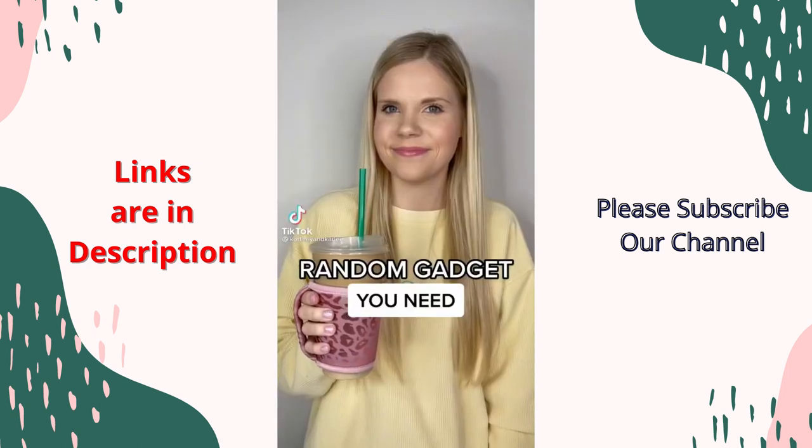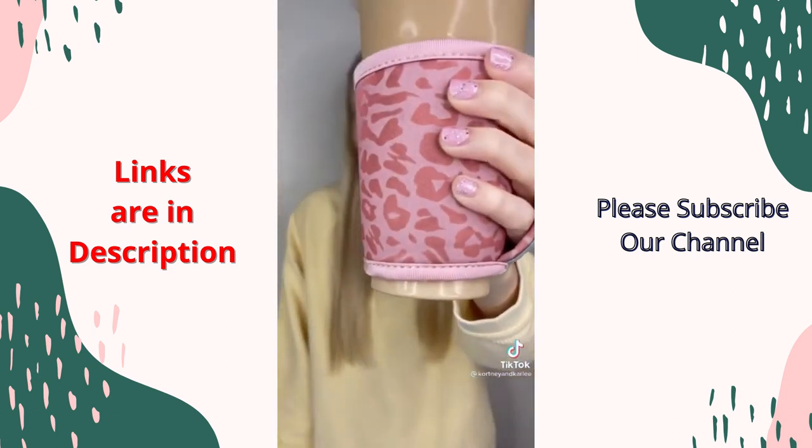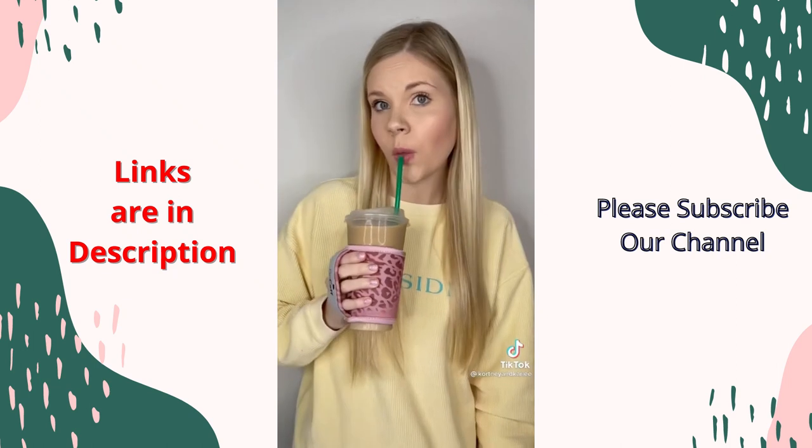Random gadget you need — this is the GoCuff reusable hot and iced coffee cup insulator sleeve. I love that this sleeve has a handle and is perfect for when you're on the go.